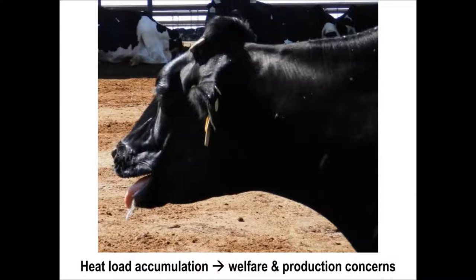In warm weather, dairy cattle are susceptible to accumulating heat load. The cow in this photo is panting, which is a natural response cattle use to cope with heat load. However, high milk production is associated with considerable metabolic heat production, and in hot weather, dairy cows can experience animal welfare problems such as discomfort, elevated body temperature, and even mortality in extreme cases.